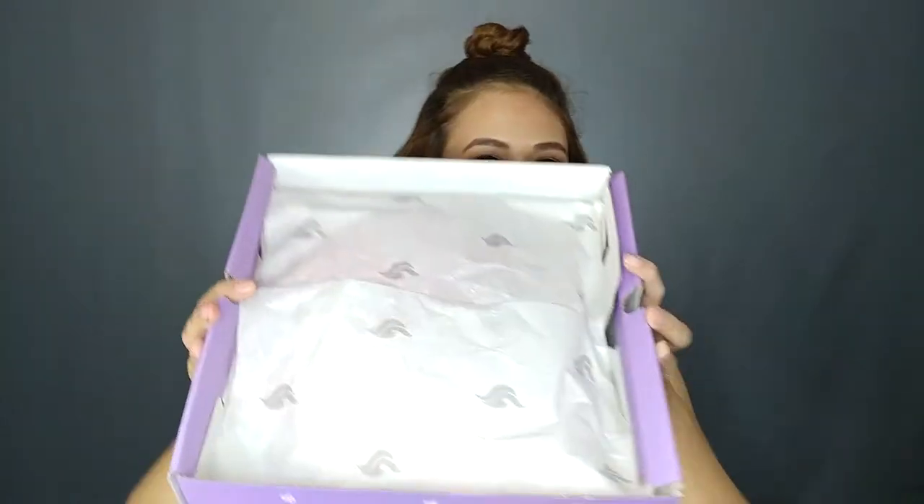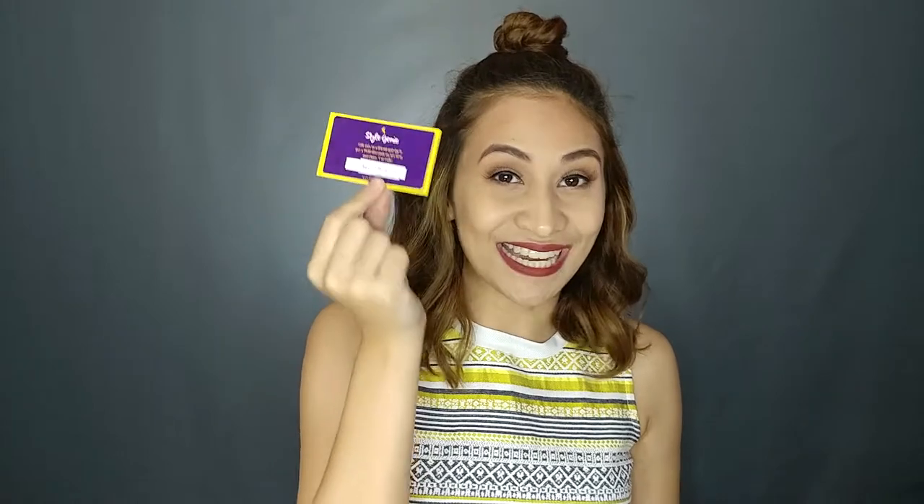So this is how the box looks like. You're going to get it like this, and you have your name on it. Inside, they have this card that says, 'Thank you for subscribing. I had fun styling you.' And then the name of the stylist who picked my outfit. I also got this gift card or coupon, wherein I'm going to get 150 pesos discount on my second box.